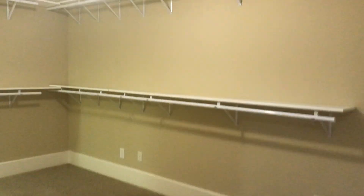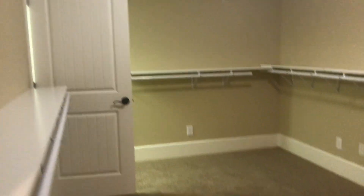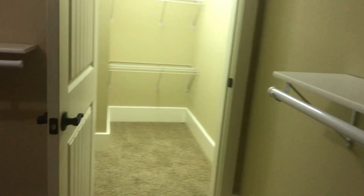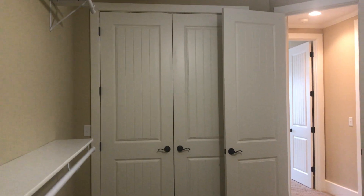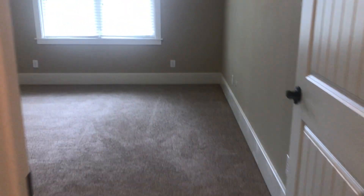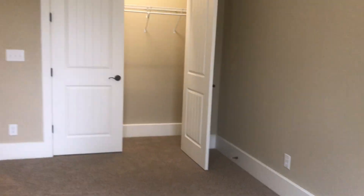If we go to the left, there are actually two rooms over here. This one looks like a closet setup, but it's a standard room size and has a closet at the end and a closet behind the door. This room also has a closet. So you could really have another two bedrooms down here.